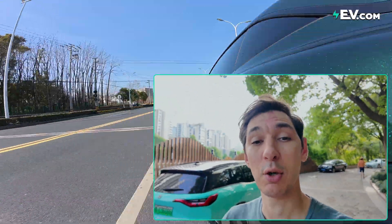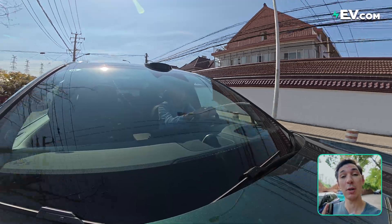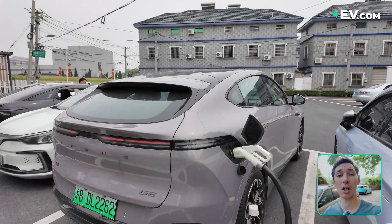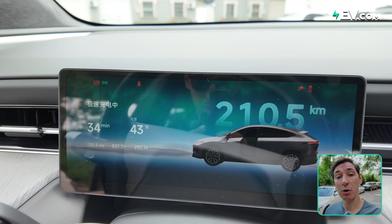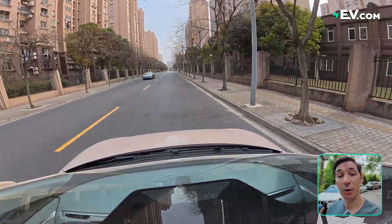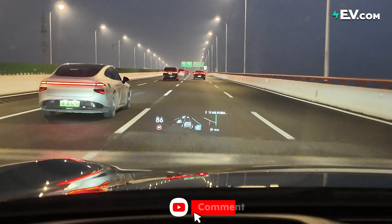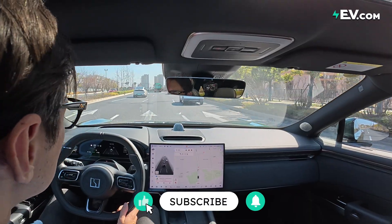So should you be worried about taking longer trips in your EV? The answer is no. You just need to be more prepared and more conscious about your energy usage. EV ranges continue to increase and charging networks continue to get better, making range anxiety and worrying about long trips with the EV a thing of the past. But we want to hear your EV road trip suggestions and experiences, so make sure you leave something in the comments below to help other EV owners with their long range EV trips. Thanks for watching and I'll see you next time.